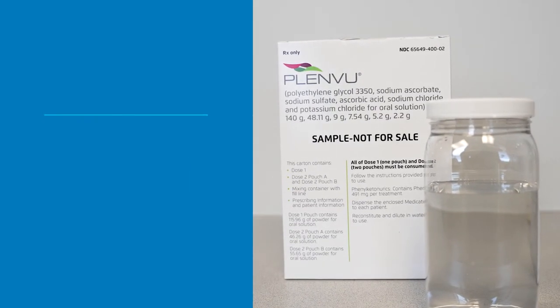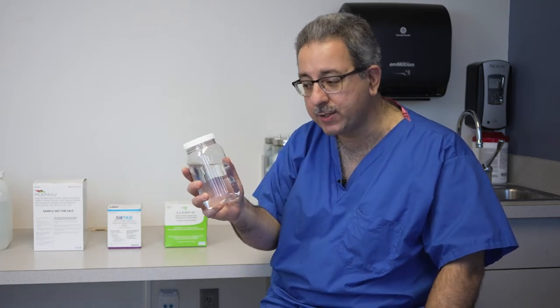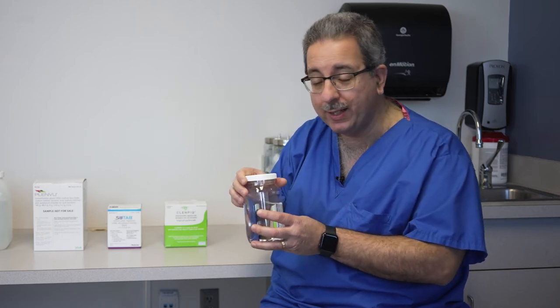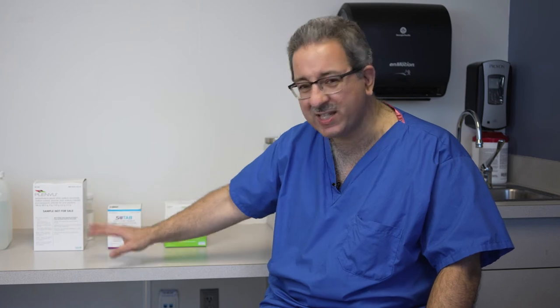So we went from a gallon of fluid down to a much smaller amount. The difference is that this newer prep has a lot more salt products within it and a little less fluid. That doesn't mean you need less fluid overall to make the prep work well — you still need to drink a lot of fluid and take a lot of broths during the day. But you can have less of a nasty prep to drink.